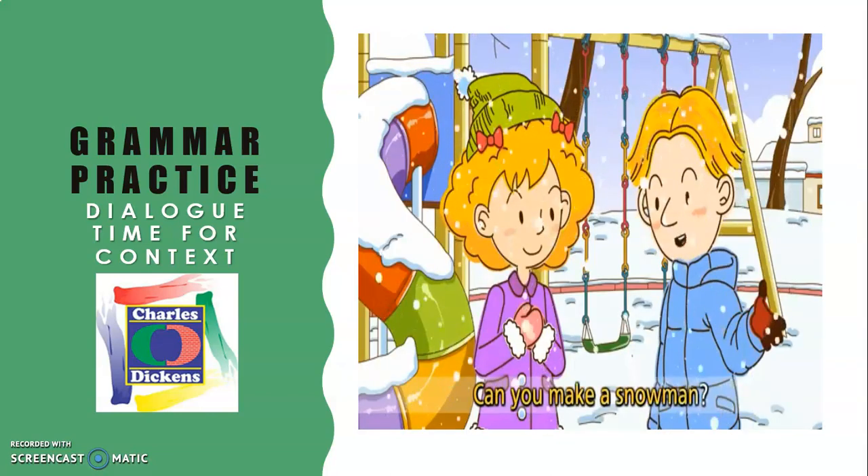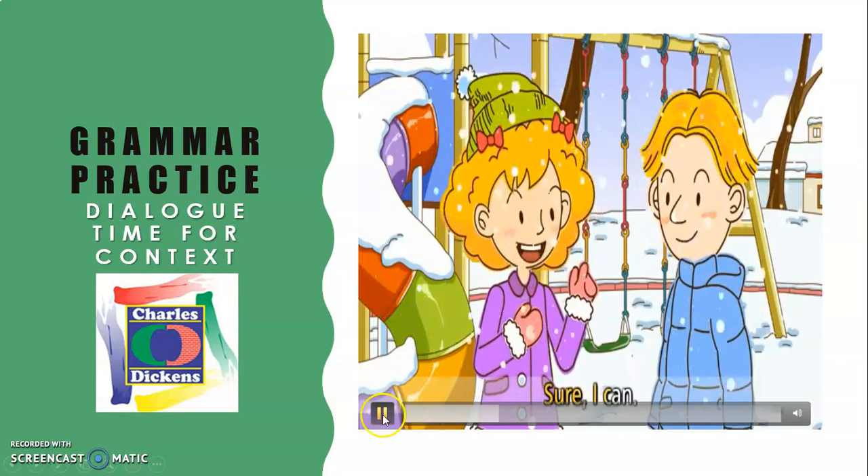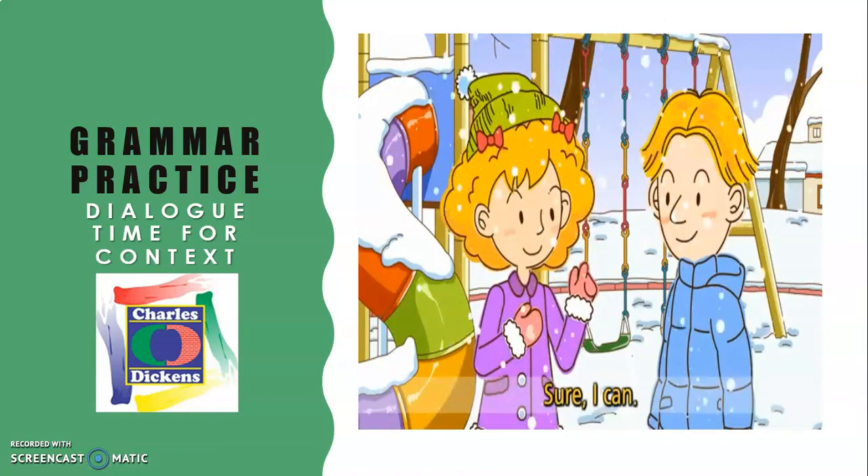Continuing the dialogue: 'Can you make a snowman? Sure, I can.' Remember that when we studied lesson seven or eight in Grammar Goals, Miss Wendy had already started talking about possibilities using 'can.' 'Can you make a snowman?' Of course we have the possibility, but we don't have snow in Mexico.